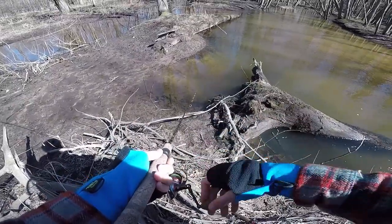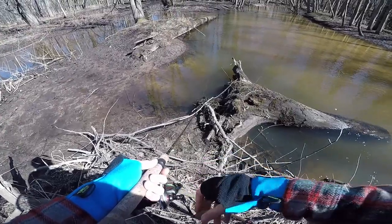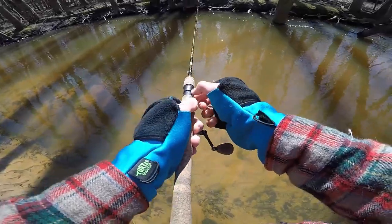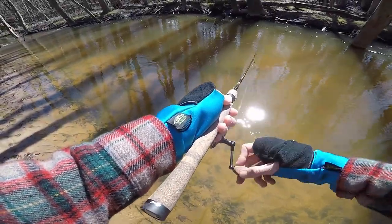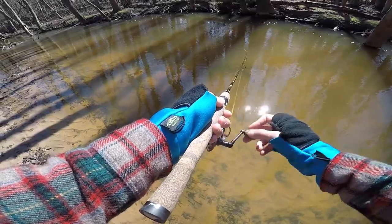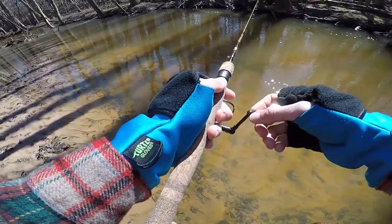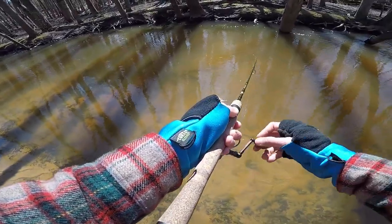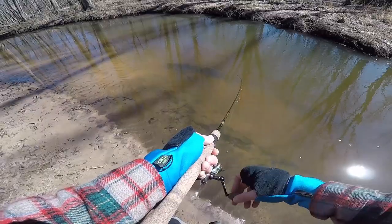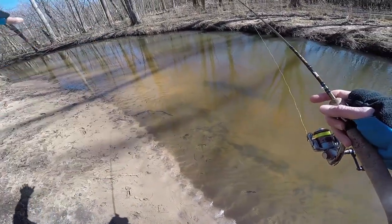Wear good sunglasses and keep your eyes peeled — fish will show themselves, they might tail your bait. Pinpoint accuracy with your spinner is absolutely critical. These fish might be in one little spot, and if you miss it you'll spook them. I'm having a hard time believing we haven't put it in front of a trout yet — this water looks so trouty, with flat sandbar that deepens out along the edge with a big undercut bank.